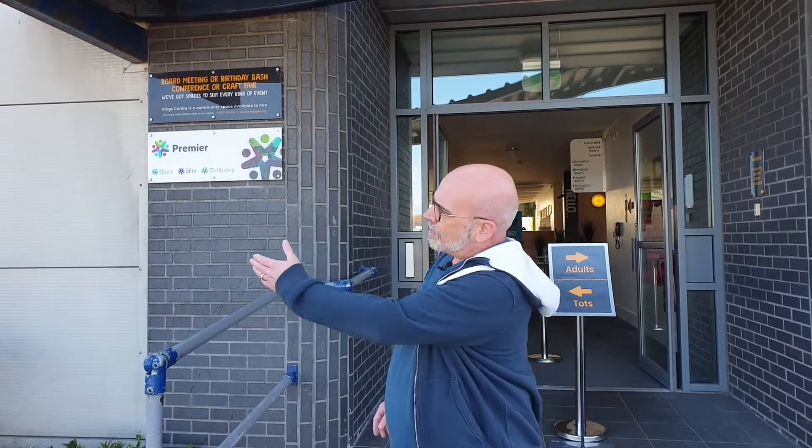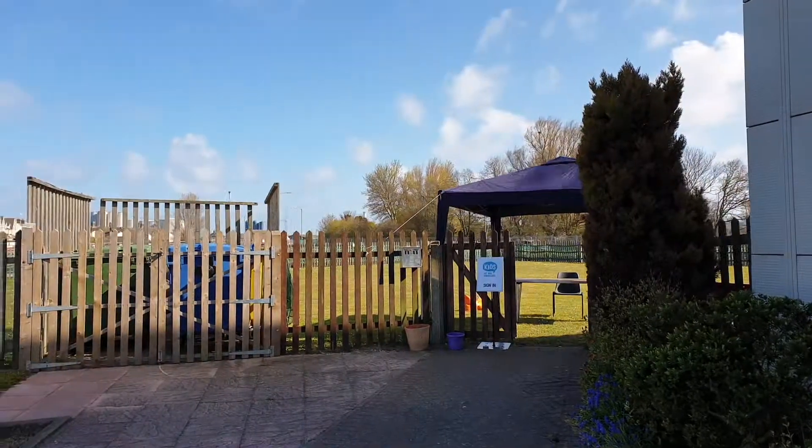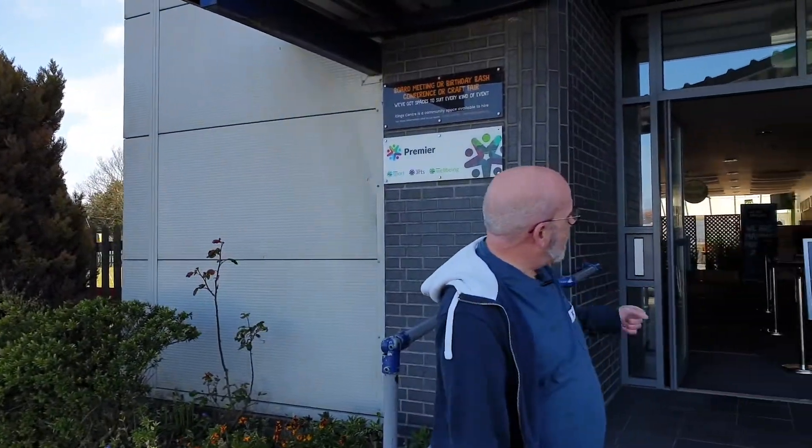Hi, welcome to Kingsgate. It's so good to finally be able to come back in person. What we wanted to help you do today was see how to navigate into the King Centre when you first come back for your in-person services. Kids work will sign in over on the left-hand side. Tots are going to sign in on the left entrance and we'll run through those in a minute, but first let's follow Corrie in as she walks in as an adult.